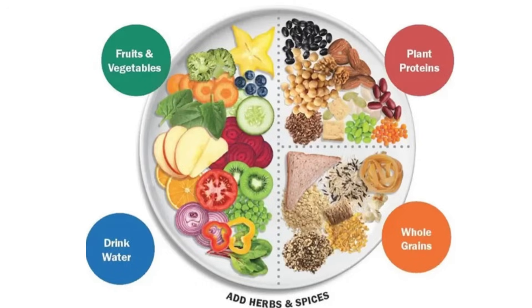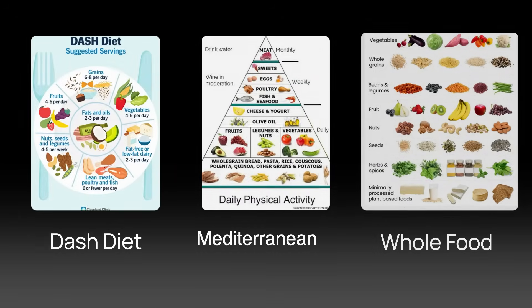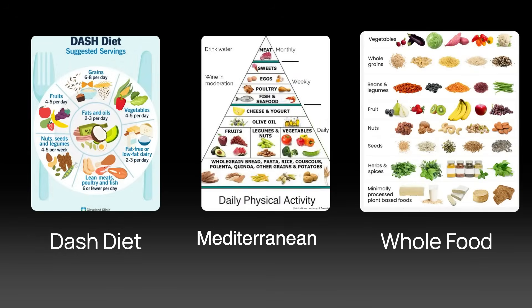Third pillar is a plant-predominant diet — the kidney-friendly plate: 50% non-starchy vegetables, 25% lean proteins, and 25% whole grains. Follow the DASH diet, the Mediterranean diet, or a whole food plant-based diet. These are all excellent for IgA nephropathy.